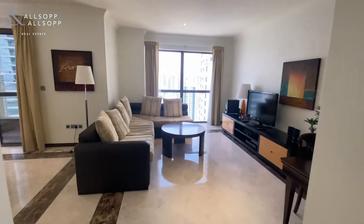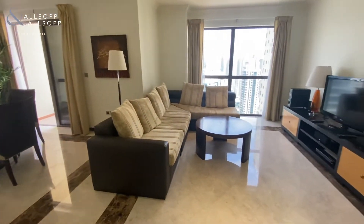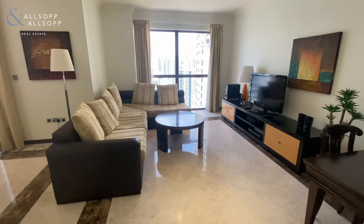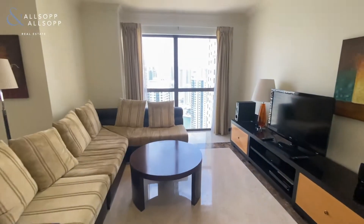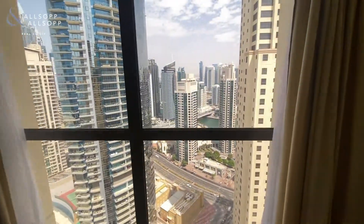As we pop through into the living area, as you can see it's a fantastic space. Fully upgraded flooring and great sized windows as well, out onto Dubai Marina.